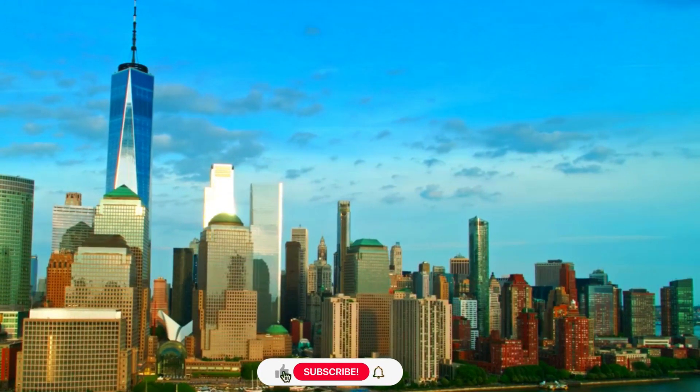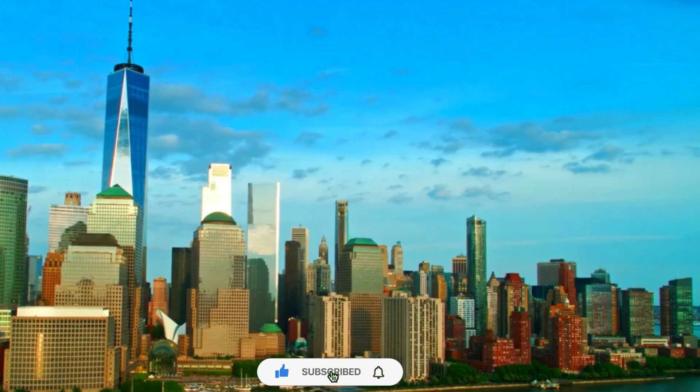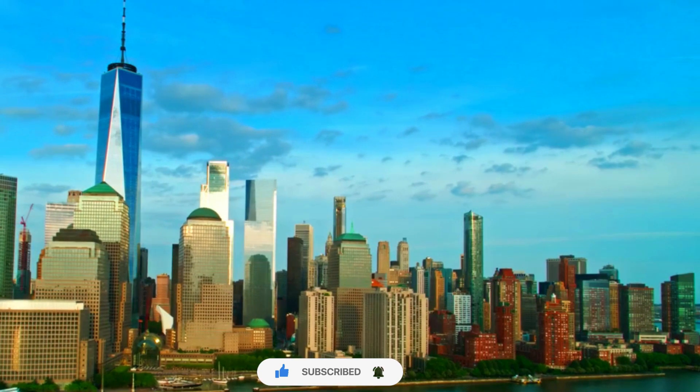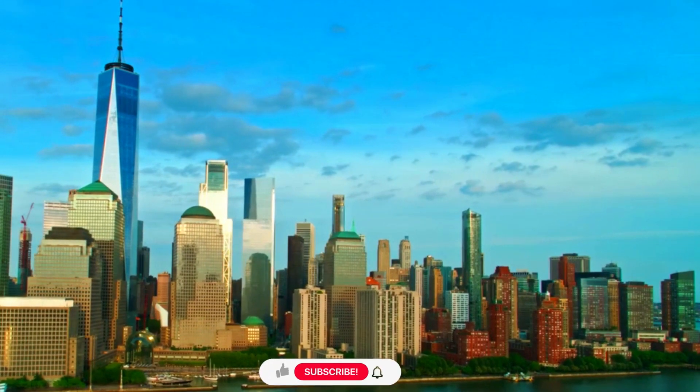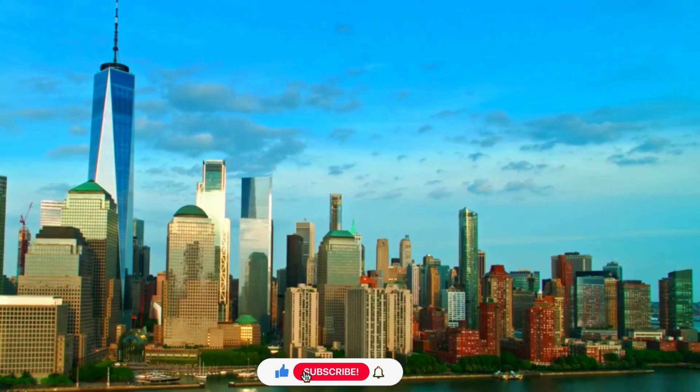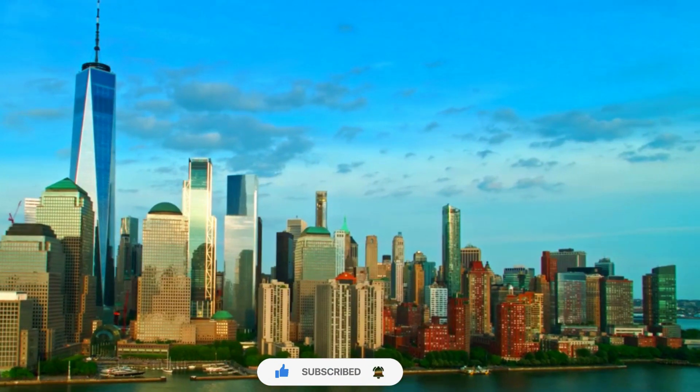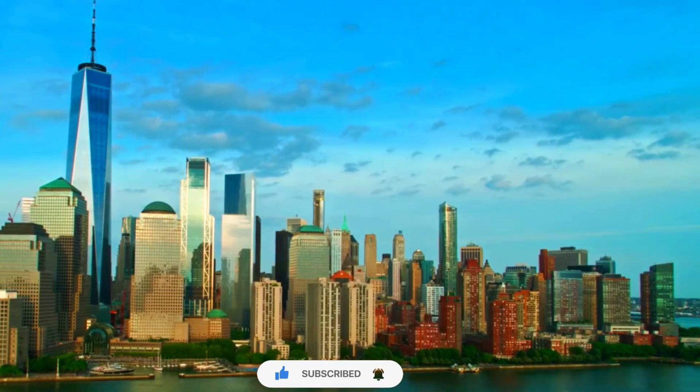Number 3. Spire. One World Trade Center features a distinctive spire that reaches a height of 124 meters above the main roof. The spire adds a sense of grandeur to the building and serves as a beacon, especially when illuminated at night.